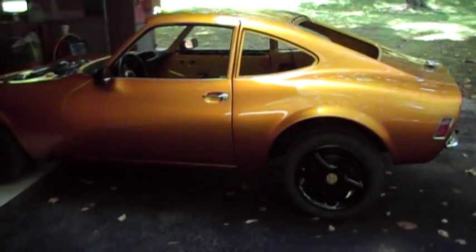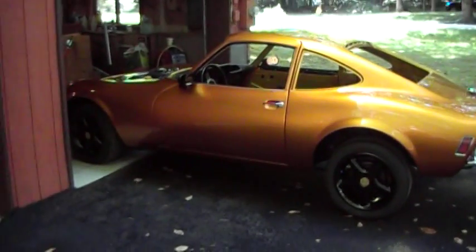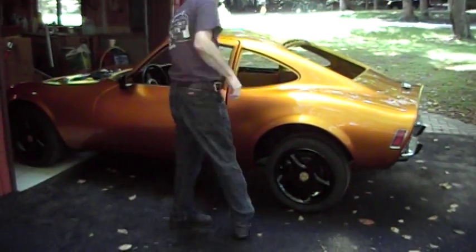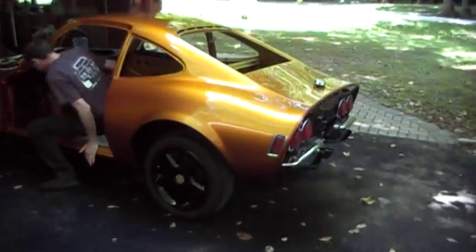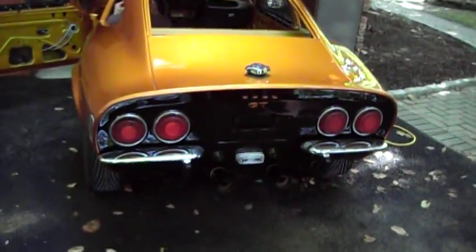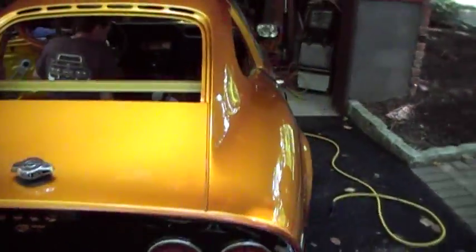This is what we call the golden nugget. It's a beautiful car, really. It has Recaro seats, but they're not in here yet.